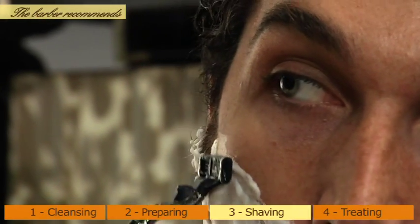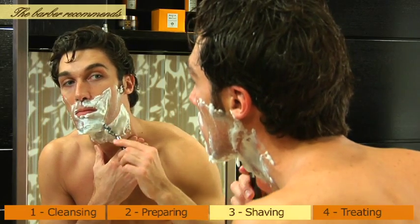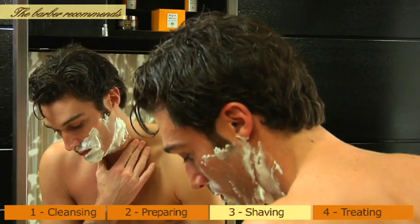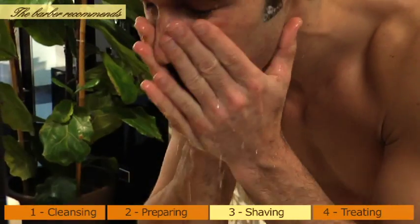Remember to always shave in the same direction as the hair, never against it. As a result, you will be less likely to irritate the skin and therefore less prone to develop bothersome and painful ingrown hairs.